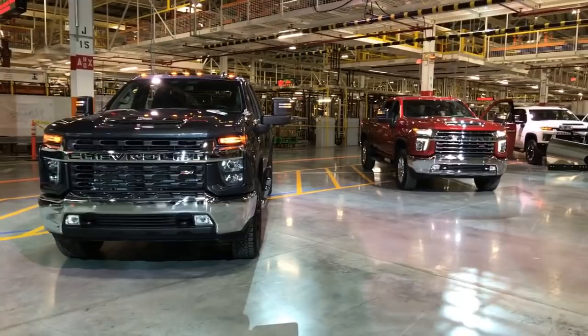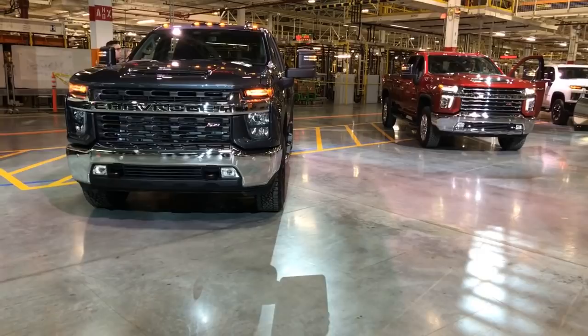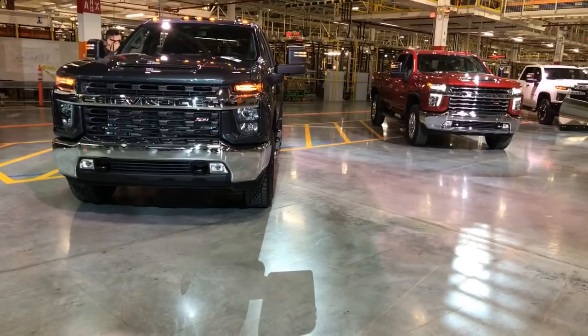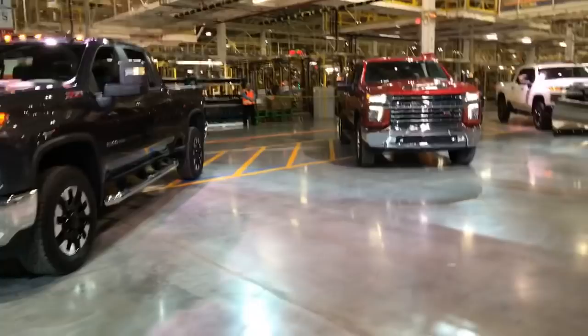So on towing and payload — no payload numbers yet. Max towing is 35,500 pounds. They beat RAM. They're going to offer the new Allison 10-speed. The 6.6 liter V8 Duramax is putting out 445 horsepower and 910 foot-pounds of torque. What Chevy's claiming here is that's all available in first gear — they're taking all the maximum torque at first gear. That's their play.